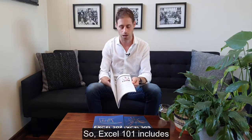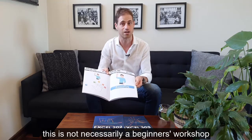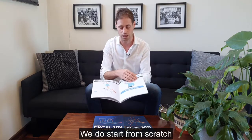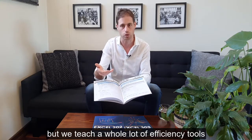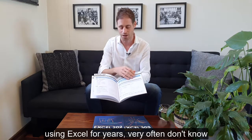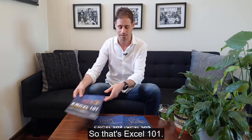Excel 101 includes the High Five Efficiency Formula. This is not necessarily a beginner's workshop — we do start from scratch, but we teach a whole lot of efficiency tools and tricks that even people who have been using Excel for years very often don't know about. All these shortcuts and techniques. So that's Excel 101.